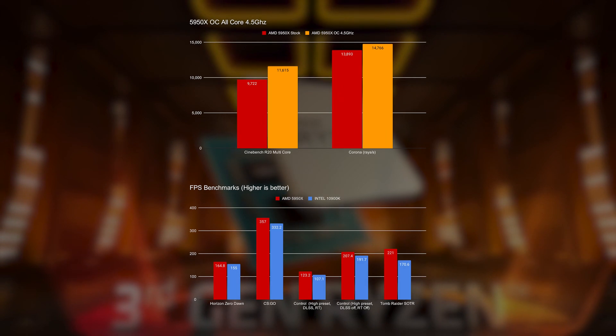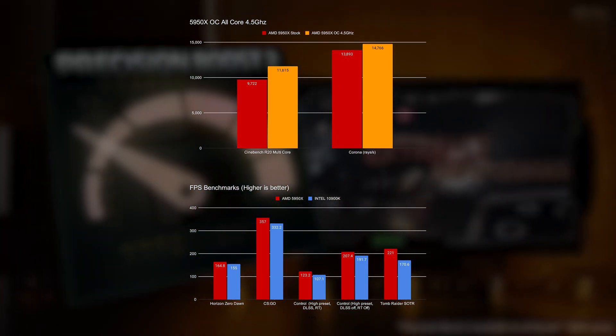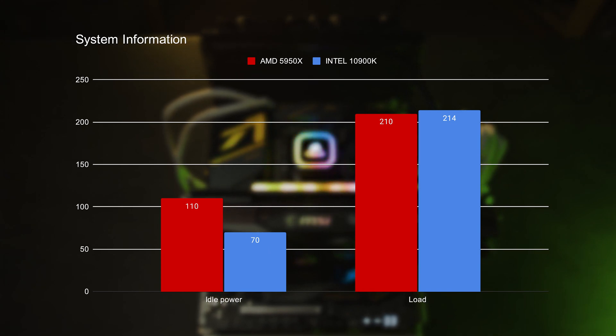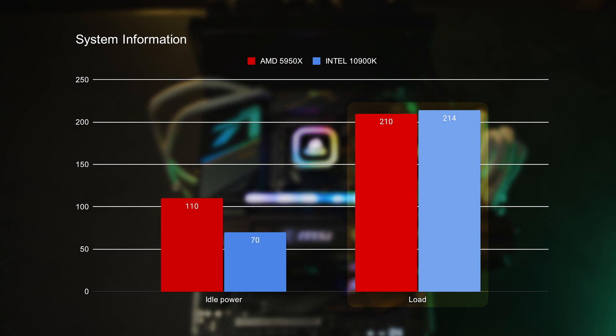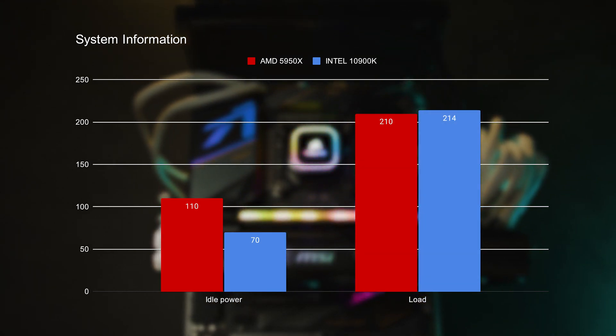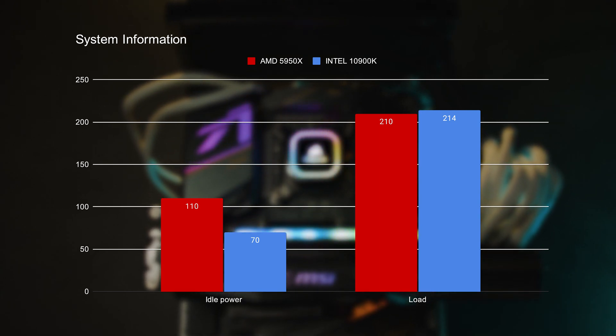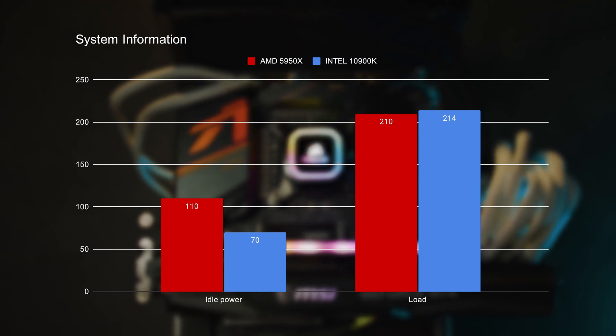Overall, we can validate AMD's claim that this is truly the best gaming and content creation CPU ever made. We measured the load on CPU alone, with AMD having slightly higher idle power consumption, but on load both CPUs are relatively similar. With AMD keeping the 5950X at the same power envelope but somehow managing to increase IPC significantly, we can't stress enough how impressive this CPU is. It virtually beats the Intel 10900K flagship in both gaming and content creation.